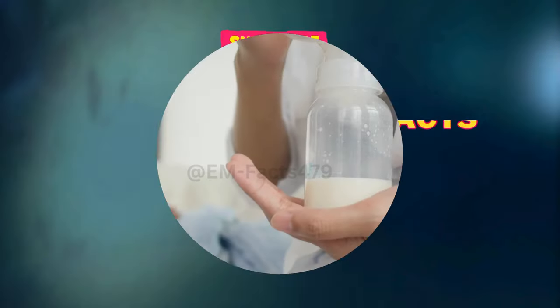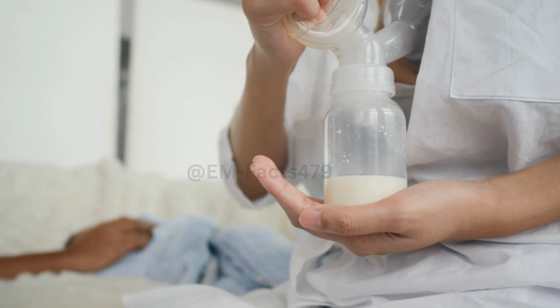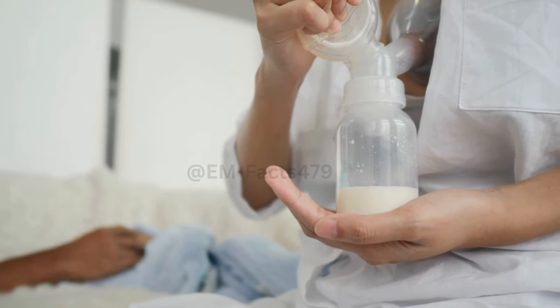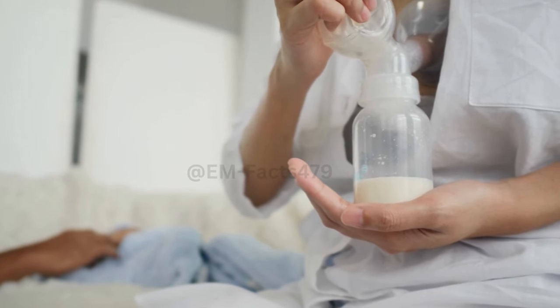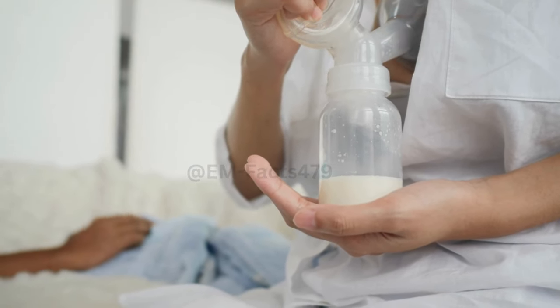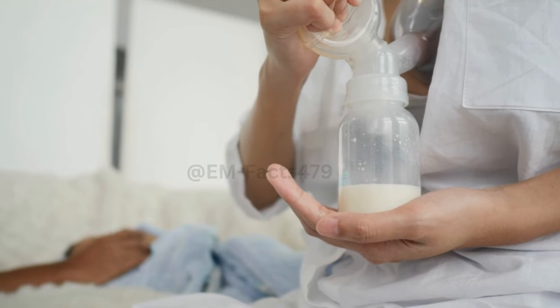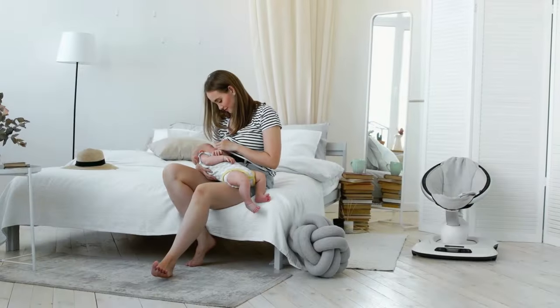Welcome to EM Facts. Today, we're diving into a crucial topic for new moms: increasing breast milk supply. Whether you're a first-time mom or have experience with breastfeeding, ensuring an optimal milk supply is vital for your baby's health and your peace of mind. Join us as we explore practical tips and expert advice to enhance lactation effectively.